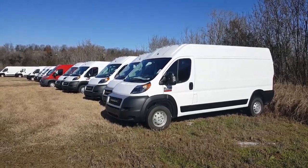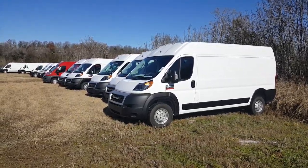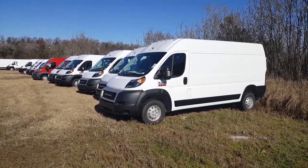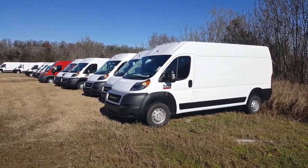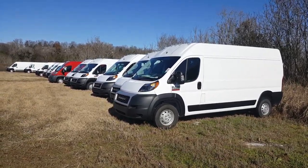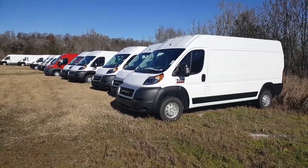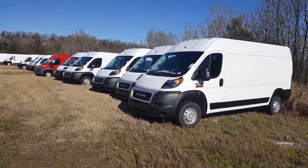Hello, this is Brian Drake at Freeland Chevrolet Ram Fleet in Nashville, Tennessee. We have a great selection of Ram ProMasters: 1500, 2500, and 3500, low roof and high roof, and also extended wheelbases.